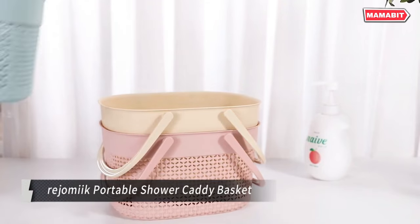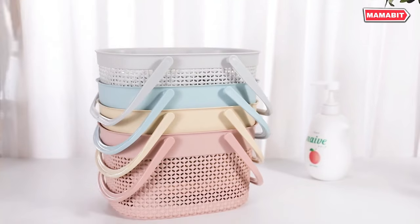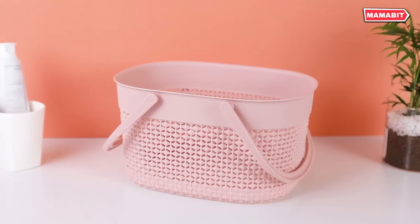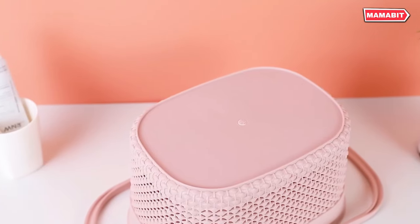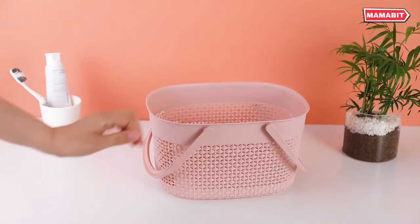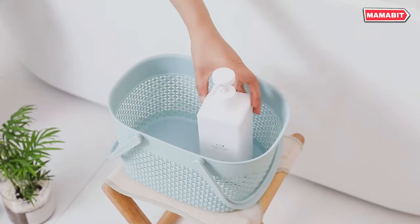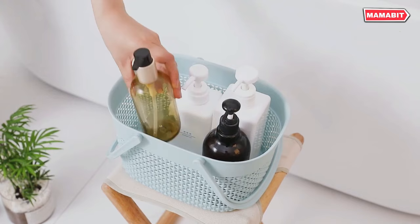Organize your space effortlessly with the Regomic Portable Shower Caddy Basket. This versatile storage solution is perfect for bathrooms, closets, bedrooms, kitchens, college dorms, laundry rooms, and offices. Measuring 10.5 inches deep, 7.6 inches wide, and 5.8 inches high, these baskets are ideally sized to tuck away in closets, storage cubes, or on shelves.